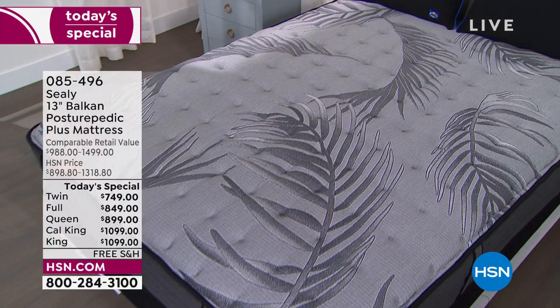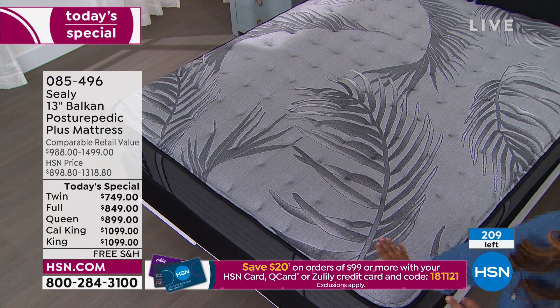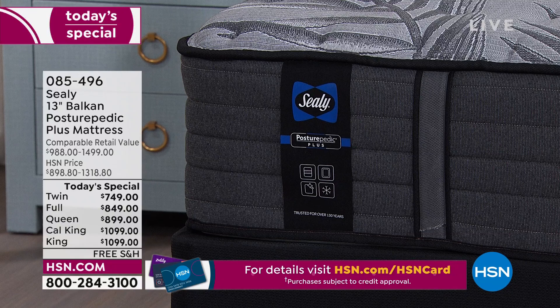If you want the mattress only, it's very limited — we literally only have 209 total for the mattress only, and the full size is already gone. If you want the mattress only, it's going fast. Let me explain how to shop, because we have a lot of new customers who've never shopped with us before at HSN but definitely know Sealy and want this mattress.